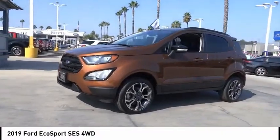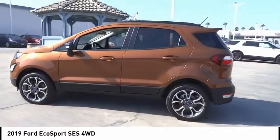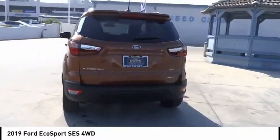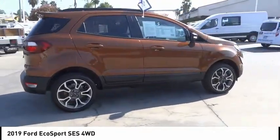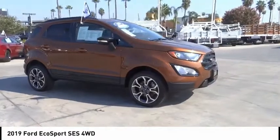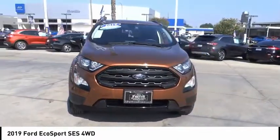Take a ride in the 2019 EcoSport. The Ford EcoSport has an upgraded interior that provides you all the features you could ever want. It also offers the functionality of an SUV but in a size where you feel in control. This vehicle has less than 20,000 miles.